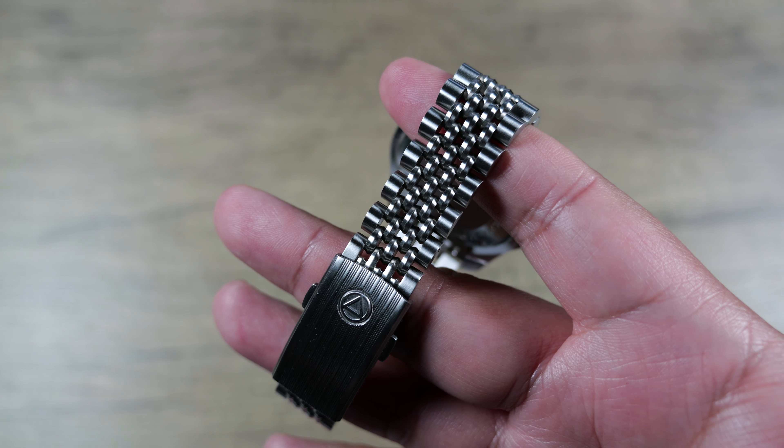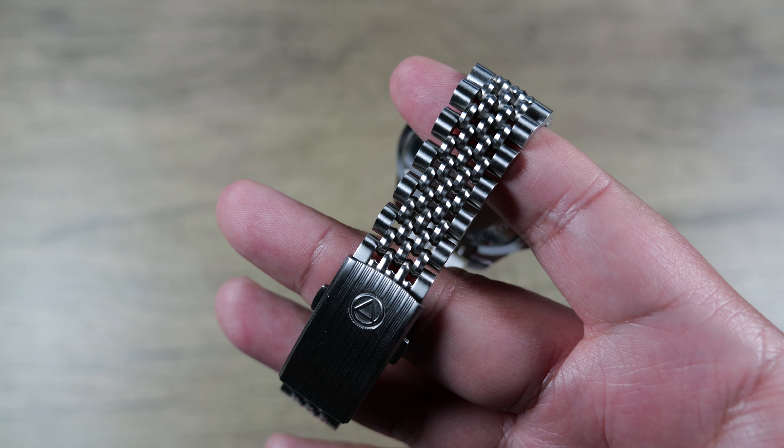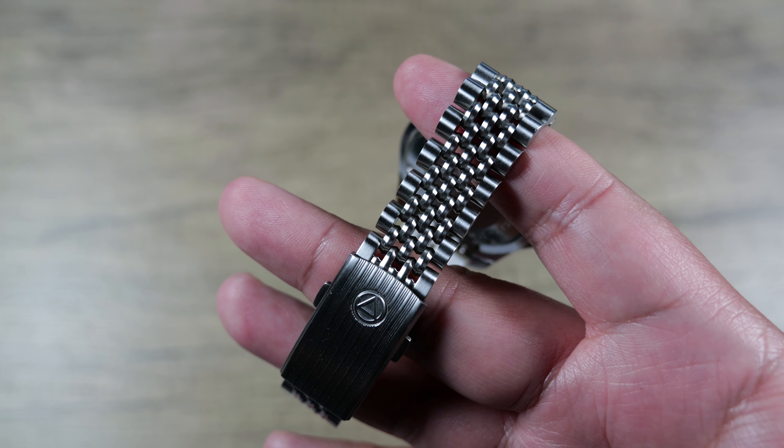The bracelet tapers down to 16mm at the clasp end and uses split-pin construction — nothing sexy but also nothing complicated. No stripped screws or pins and collars to worry about. The clasp is about 18mm and is a push-button folding clasp with five positions of manual micro-adjust. The range of adjustment is quite generous given the short link size, ensuring a very comfortable fit. Fully milled and the decorative nature just flows really nicely without being too matchy-matchy.